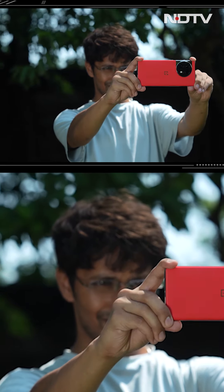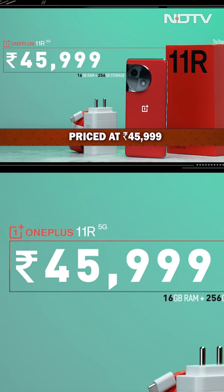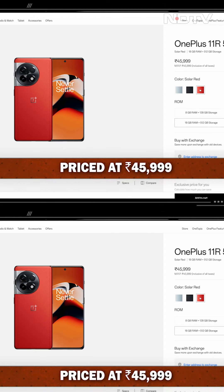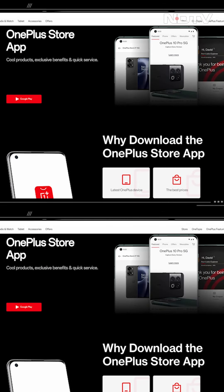Pricing: the OnePlus 11R Solar Red ko price kiya gya hai at ₹45,999 in India. It is available to purchase from OnePlus's own store, OnePlus.in, and their OnePlus Experience Stores app.